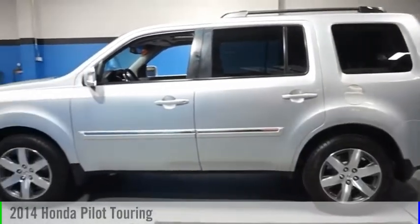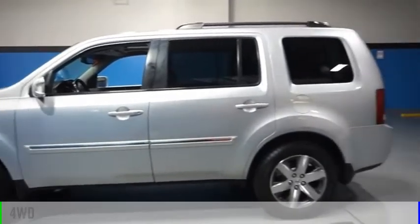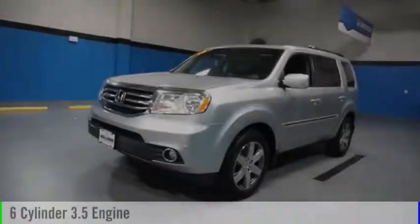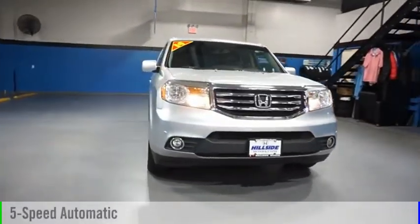Make a great choice today with the 2014 Pilot. This vehicle is powered by a four-wheel drive, six-cylinder, 3.5-liter engine, and comes with a five-speed automatic transmission.